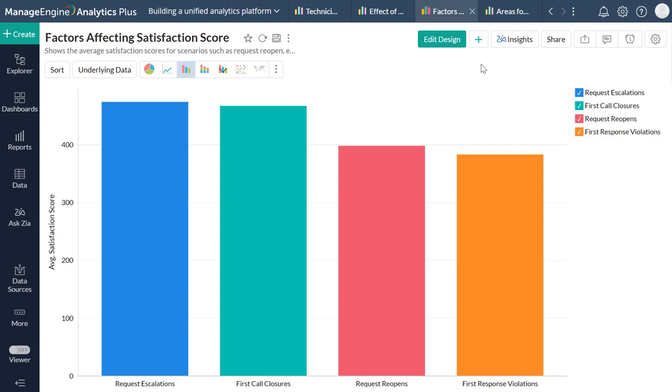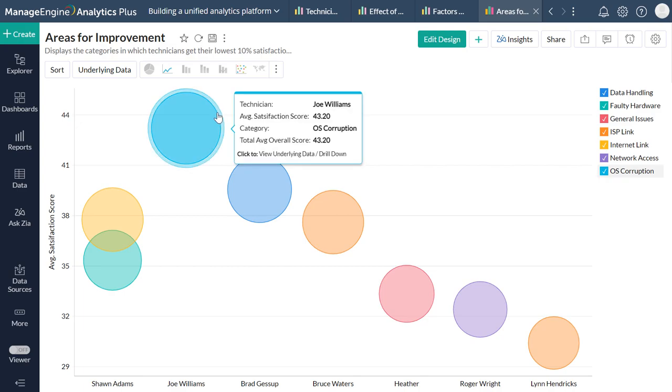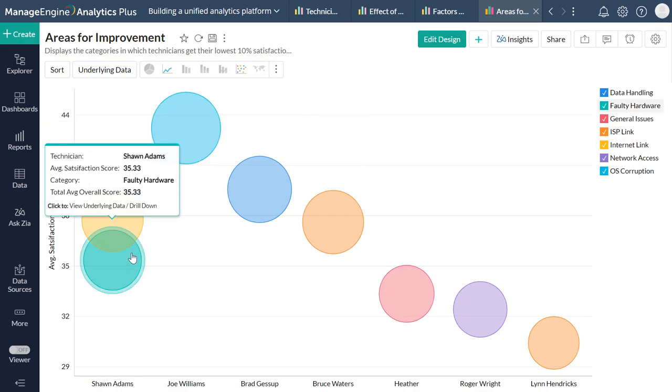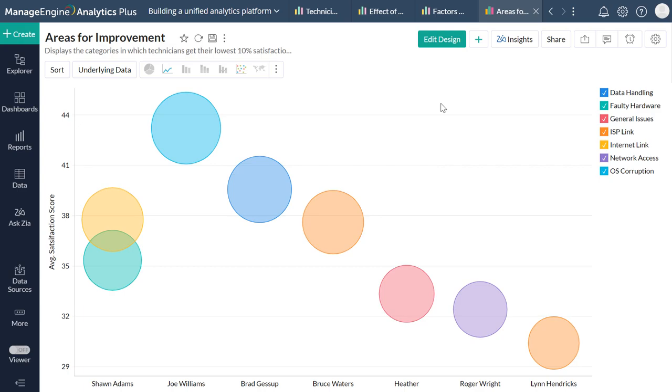Beyond merely understanding the factors that impact user satisfaction, wouldn't it be great to have access to a checklist that identified the different processes that can be improved within your department? Previously, you would have to carry out research consisting of several employee surveys, analyze their responses, and collate findings into a single to-do list. Now, all you need to do is open a single report. The Areas of Improvement Report collates every technician's satisfaction rating and identifies the avenues where end-users weren't satisfied with the technician's request resolution process, allowing you to pinpoint each technician's Achilles heel and boost performance overall.